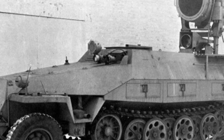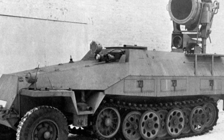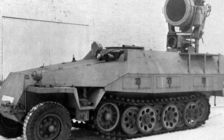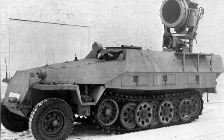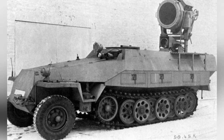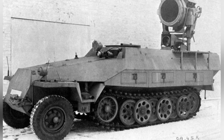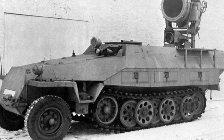During World War II, the German Army deployed active infrared night vision devices on the battlefield and achieved experimental success. However, this technology did not become widespread until the 1950s and 1960s, when the reliability and performance of the equipment gradually improved.